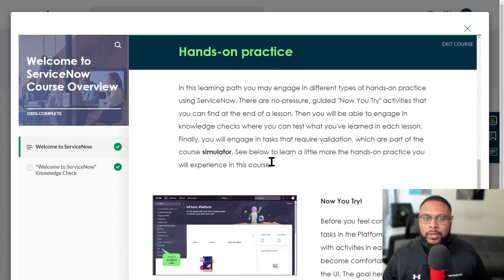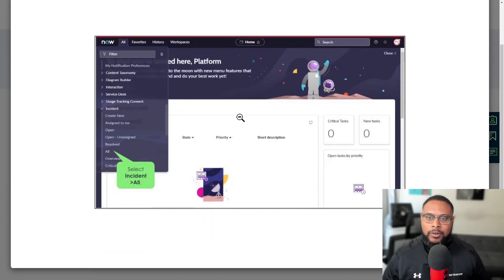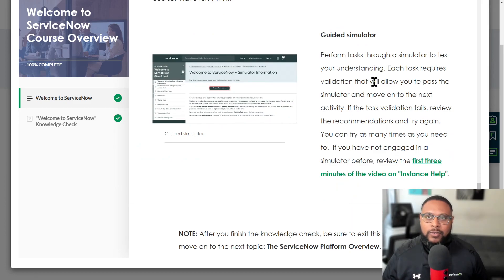There are going to be tons of hands-on practice. When you see screens like these, they have a Now You Try section — a lightweight simulator or Figma-style page where when you click on items, it does a transition almost like a PowerPoint to the next option you'd see on the actual instance. There are also knowledge checks at the end of each lesson where you can test what you've learned. These are for you — you can take them multiple times or skip them. Everything you learn here will be built upon throughout the rest of your journey. They also have guided simulators where you perform different tasks and validate them in order to move on.